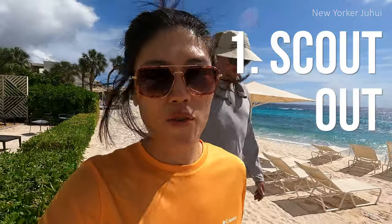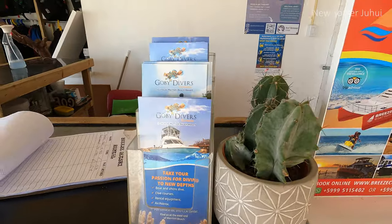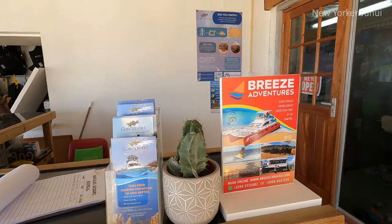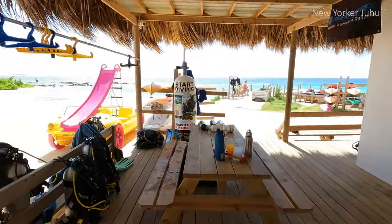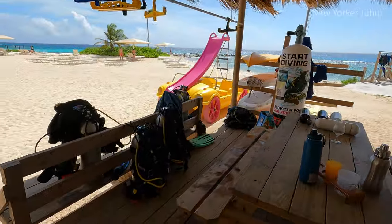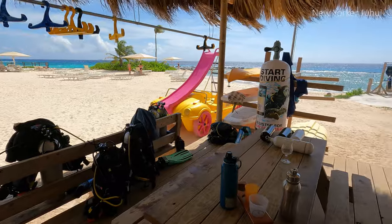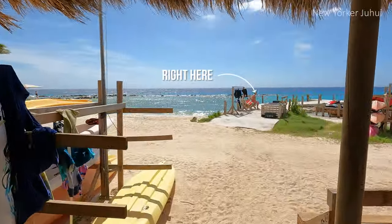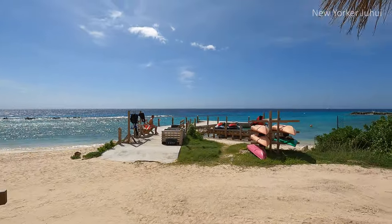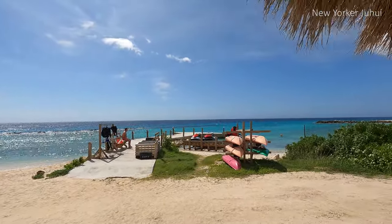Step one: scout out. First and foremost, I highly recommend scouting out the diving spot or the dive shop. During scouting, I asked a bunch of questions, confirmed that the course we were taking was a shore dive, not a boat dive, which was such a relief for us. And I eventually signed the form to start. We asked for any advice and she said, just relax, that's all you need.